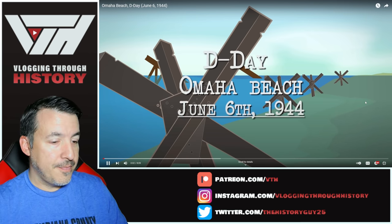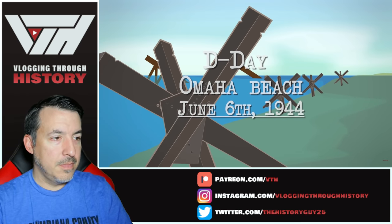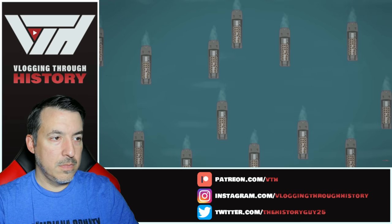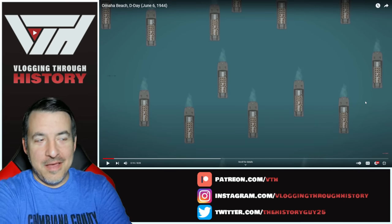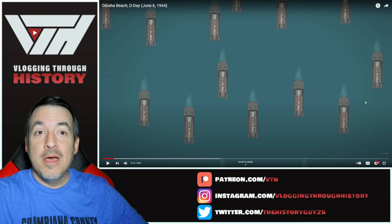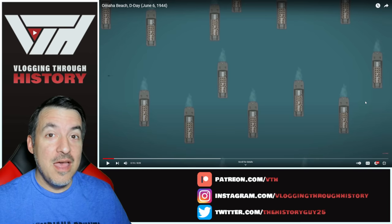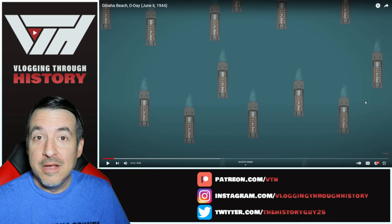D-Day. Omaha Beach. June 6th, 1944. World War II. On June 6th, 1944, the Allies launched the biggest amphibious landing operation the world has ever seen — Operation Neptune. That's an interesting point. Operation Neptune is specific to the amphibious landings. The overall plan is Operation Overlord, which covers not just D-Day but all the steps after D-Day for the first several weeks of the invasion.